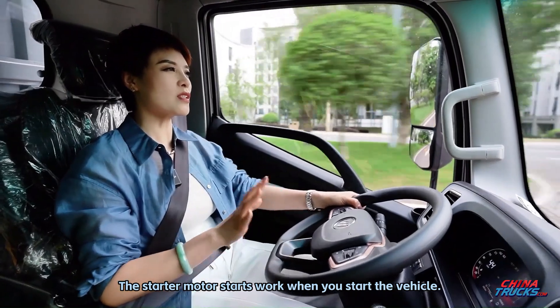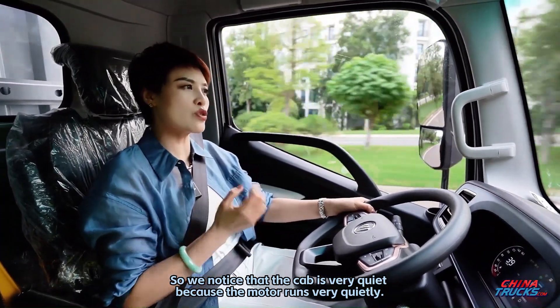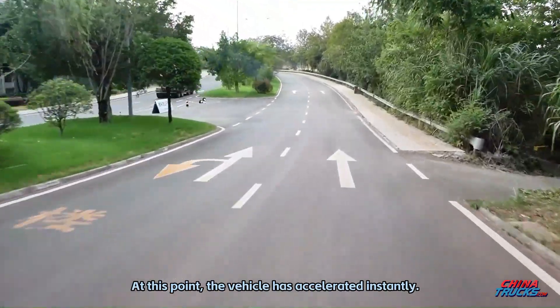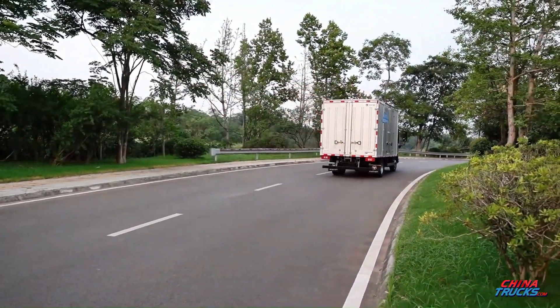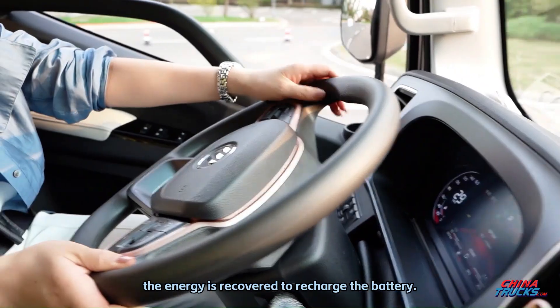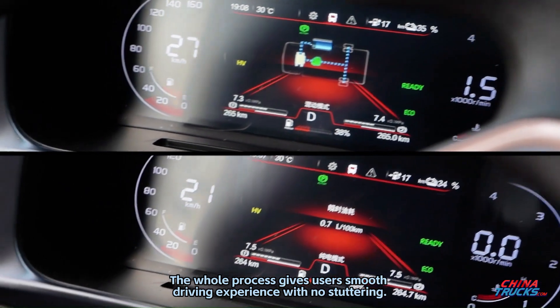The starter motor starts work when you start the vehicle, and we notice the cab is very quiet because the motor runs very quietly. At this point the vehicle accelerates instantly. If you step on the brake, the engine stops working, and at the same time energy is recovered to recharge the battery. The whole process gives users a smooth driving experience with no stuttering.